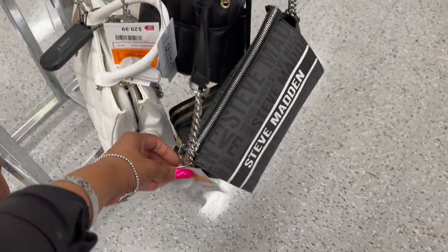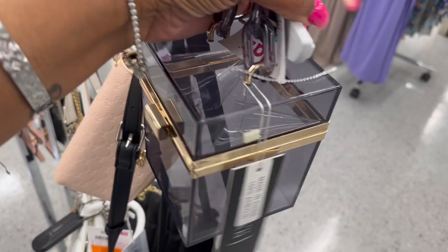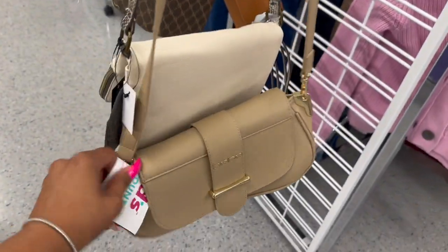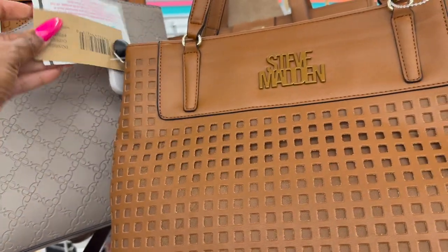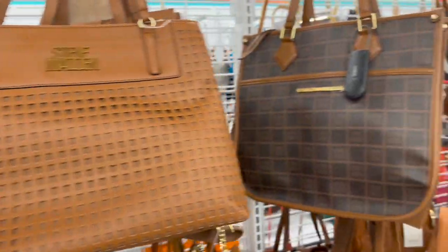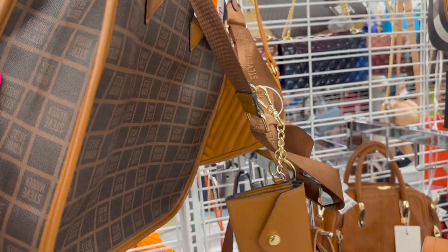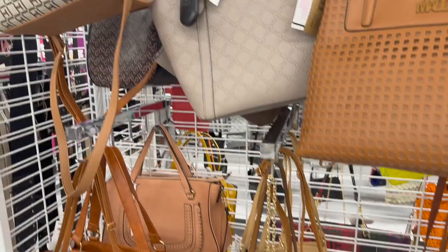This one has kind of a vintage look - $16.99. Then another Steve Madden at $21.99. Look at this one - $9.99 for that, that's cute. I like this BB one, I like the shape - $16.99. This cute little Steve Madden bag is $37.99, MSRP on this is $108 - not bad. And they have this one, Steve Madden $34.99, comes with a little small wallet.